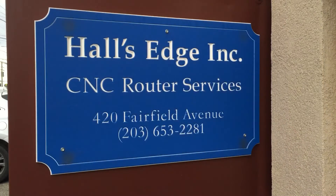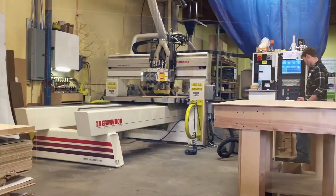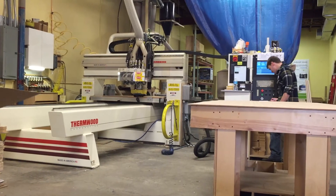Josh Rayburn with Halls Edge Incorporated. We are a CNC machine shop. We process cabinet parts and components for other professional cabinet makers and cabinet shops.